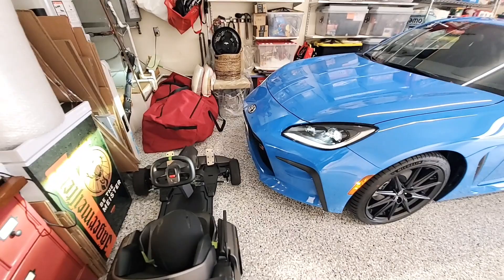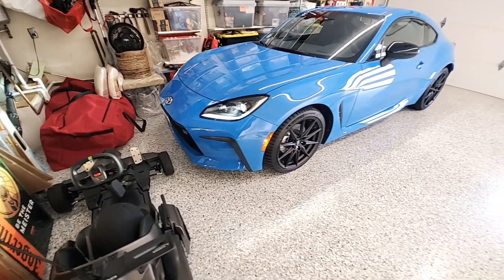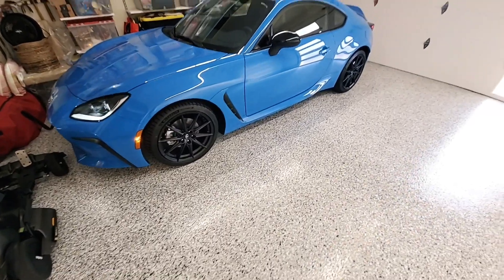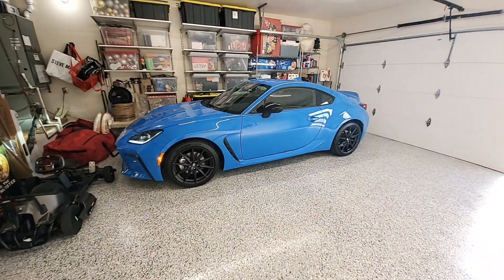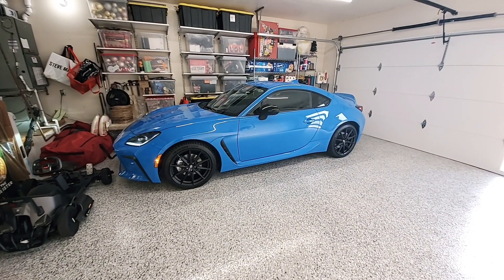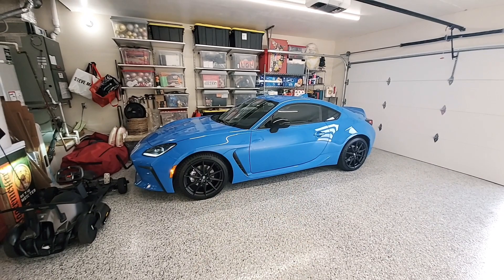LED headlights. Well, that's it — just a brief walk around of the new 2022 Toyota GR86. Thanks for watching, and I will see you in the next video.